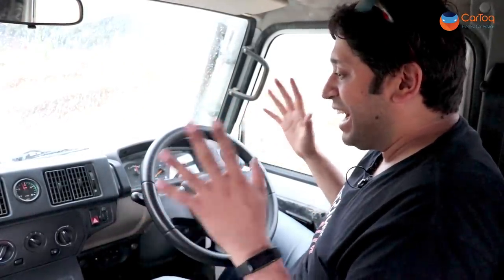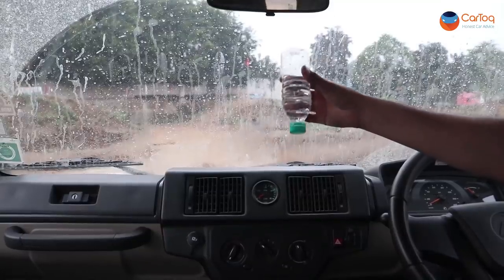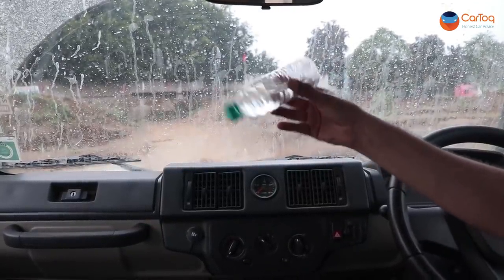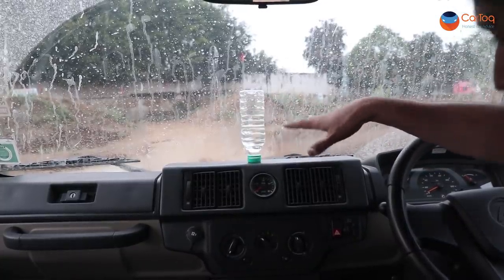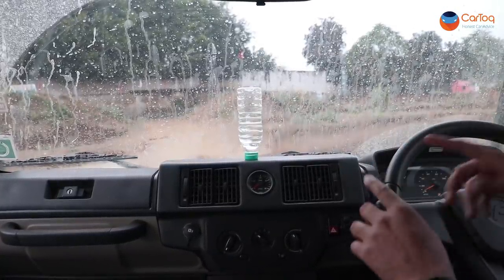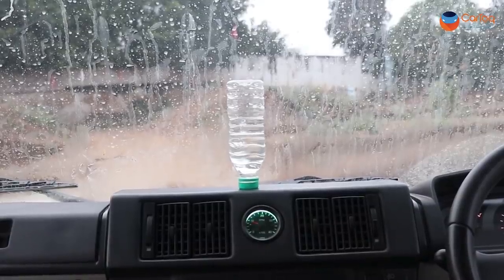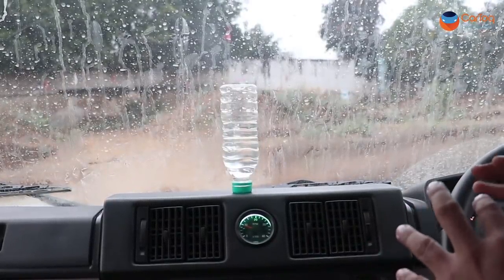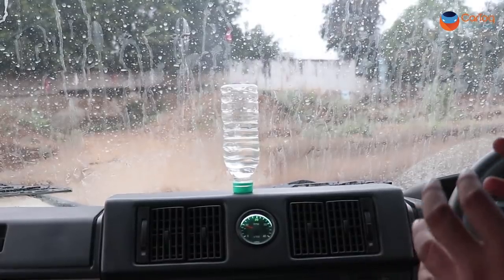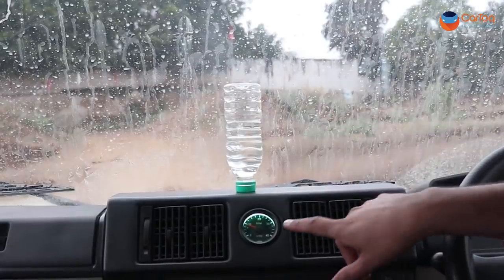Everything considered, hats off to Force Motors for making this more livable for drivers on a daily basis. To show you how smooth the Gurkha is on the inside, here's a water bottle — you can see the water inside. I'll keep it on the slightly uneven centre console, start the Gurkha, and watch what happens. The Gurkha is idling right now. This is not your butter-smooth SUV, this is a hardcore off-roader, and you can see the water is hardly shaking at idle.